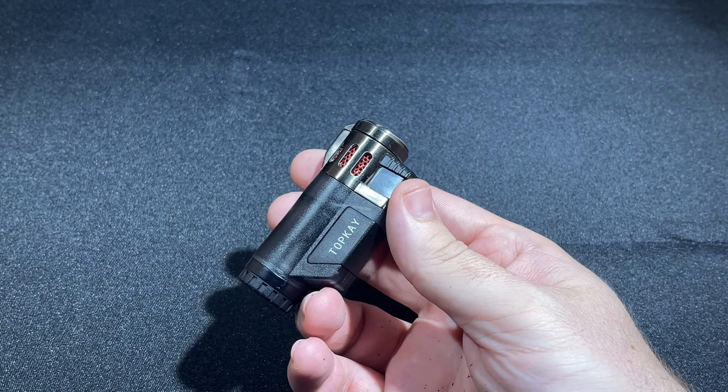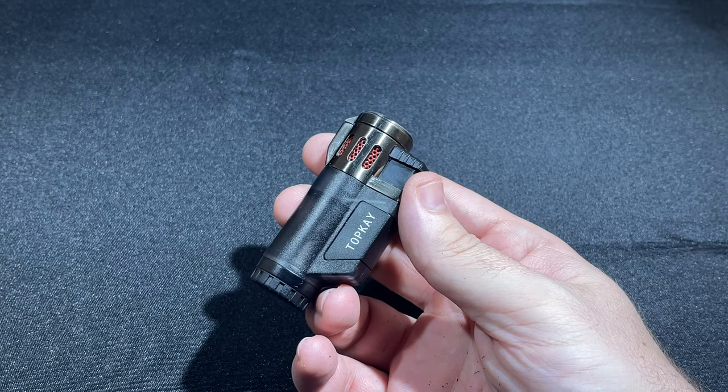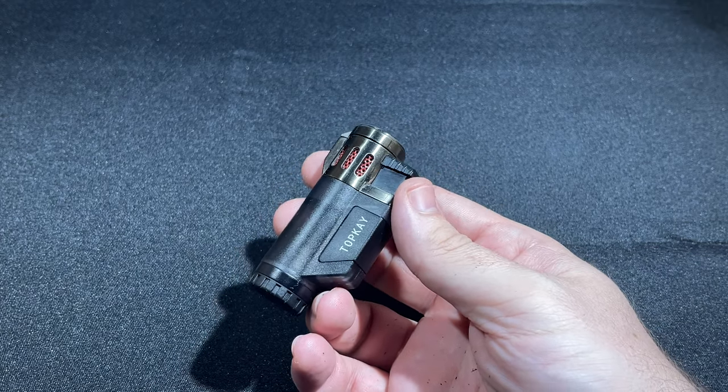It's Patrick LeGreed from Half Wheel, and today we're looking at a lighter you have likely never heard of unless you happen to get your accessories from a little retailer called Amazon.com.